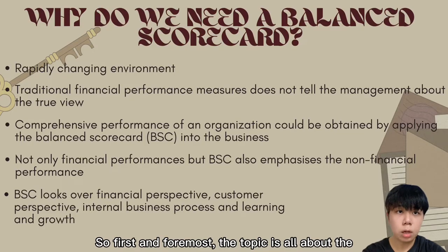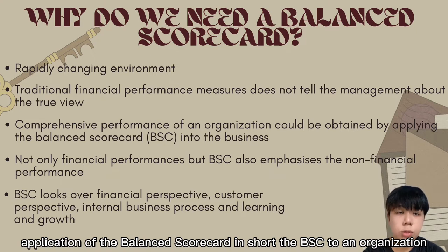First and foremost, the topic is about the application of the balanced scorecard, or BSC in short, to an organisation.